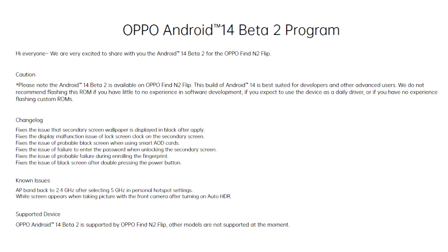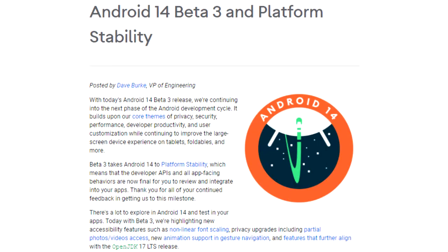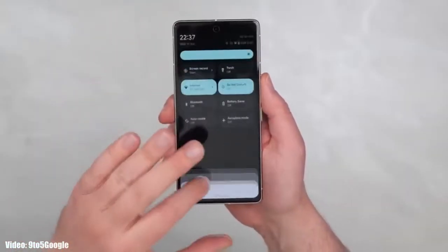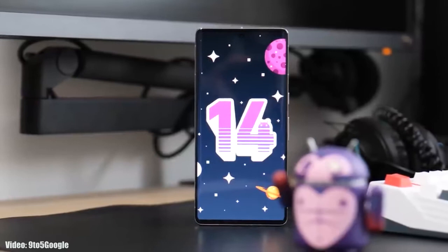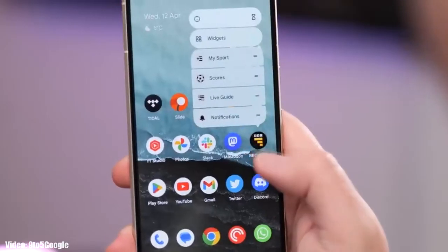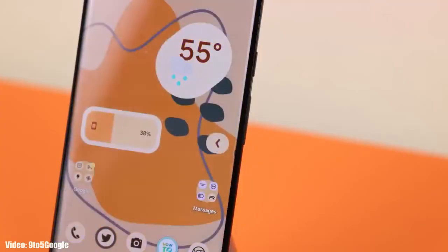Right now, OPPO has opened the Android 14 beta program, but that is only for the OPPO Find and Flip flagship smartphones. Google has also released the third beta of Android 14, giving us an early look at Android 14 and the features it brings. Google has added a lot of new features and will keep adding more changes until the official release.